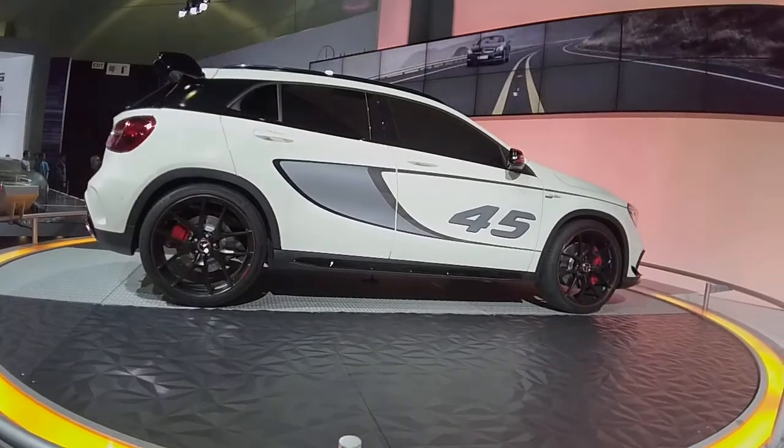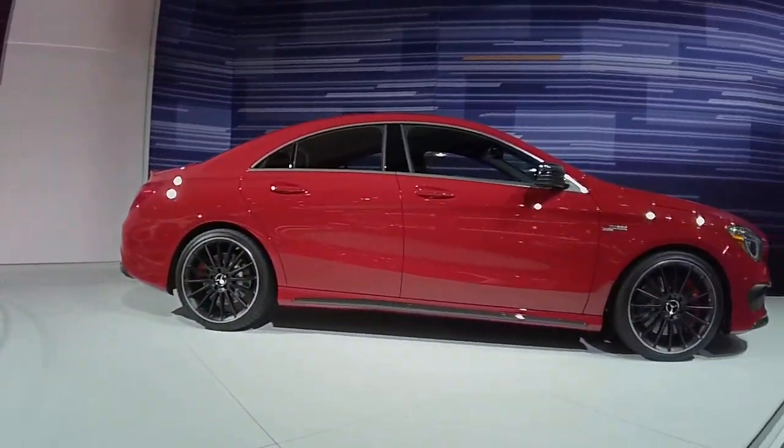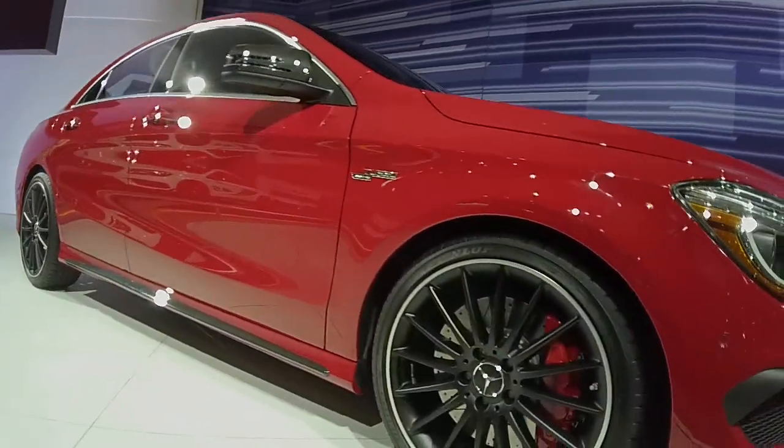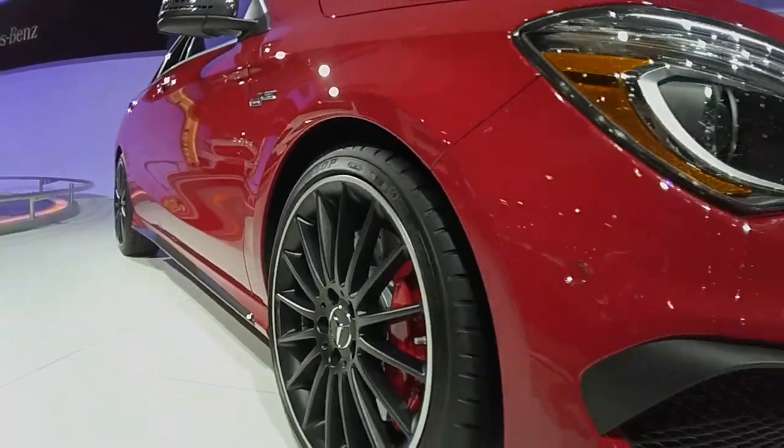When you see that three-point star, you know you're buying a car of quality. Over here, the AMG — a nice little red AMG they have over here.